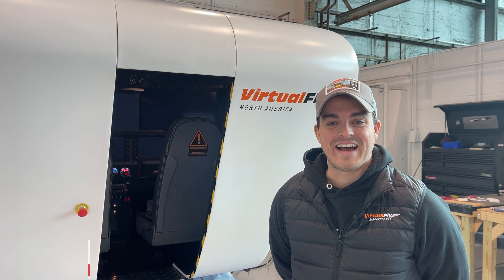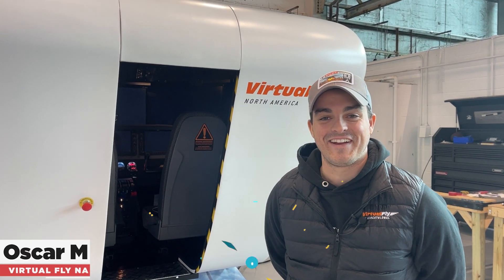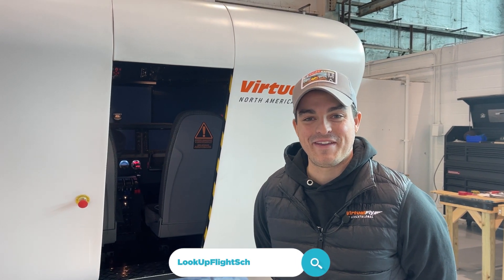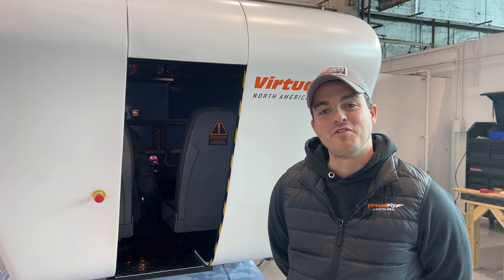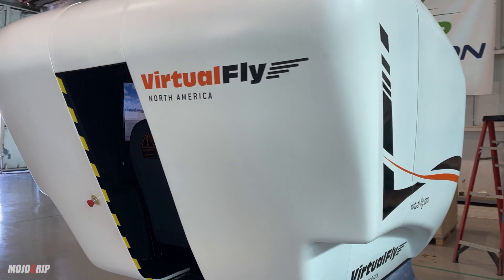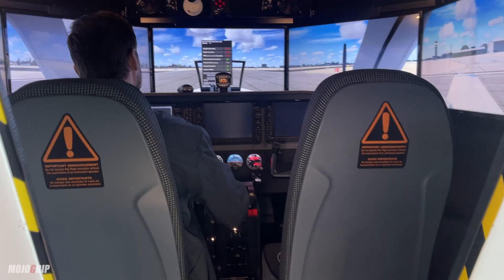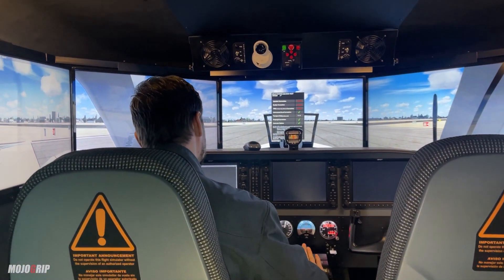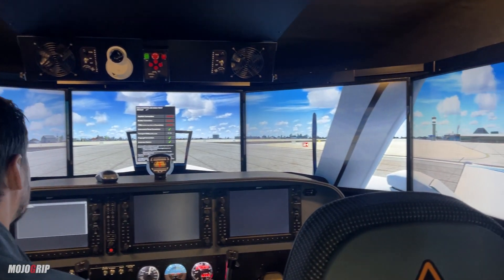Hey, how you doing everyone? This is Oscar Mateos from Virtufly North America. As you can see, I'm here at Lookup Flight Academy with Mike 'Mojo' Grip. I wanted to talk to you a little bit about Virtufly — who I am, who we are, and what we are doing here at Lookup Flight Academy. I'm in charge of sales and marketing. Inside is Ken, who came all the way down from Tampa, Florida — he is our technical guy.